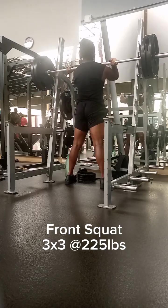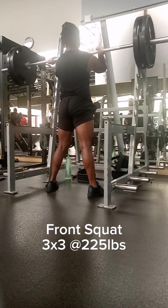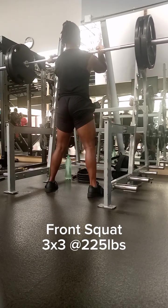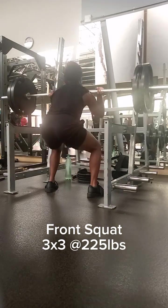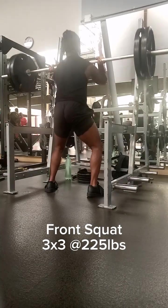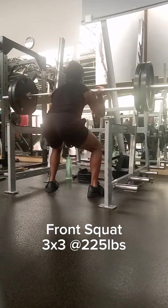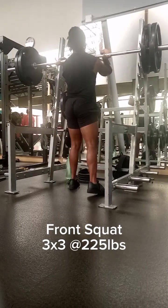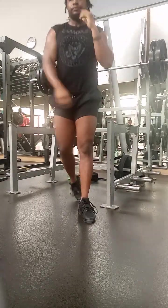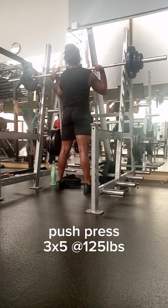Five steps to choosing the right lifting program for you. As you embark on your strength training journey to reap the countless benefits it offers, you may find yourself asking: how do I choose a lifting program? With so many options available, the crucial step of selecting the right program that aligns with your goals and preferences can be daunting. So in today's video, we'll break down the process into five simple steps to help you choose the perfect lifting program that suits your needs. It's Barry Barbell, helping you develop the strength and nutrition habits for a life well lived.